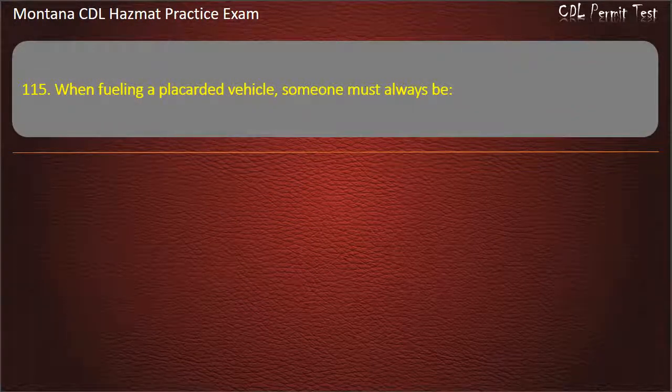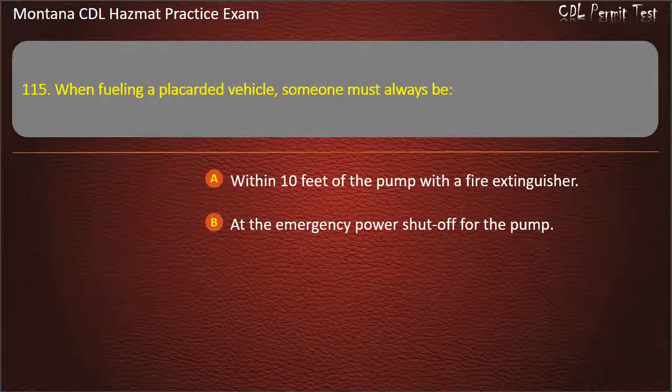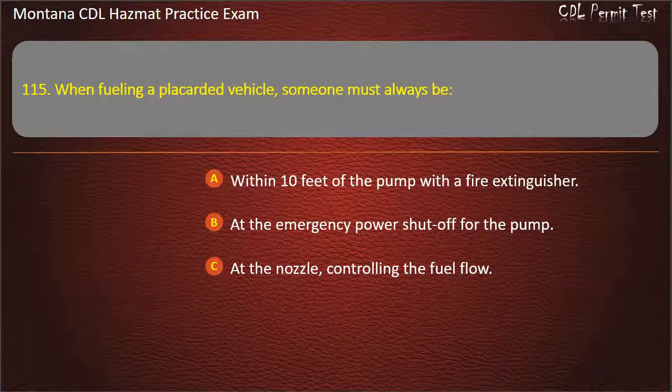Question 115. When fueling a placarded vehicle, someone must always be: within 10 feet of the pump with a fire extinguisher; at the emergency power shut-off for the pump; or at the nozzle controlling the fuel flow. Answer: At the nozzle controlling the fuel flow.